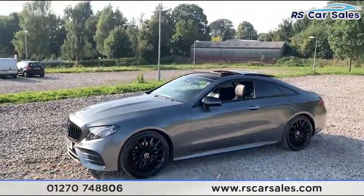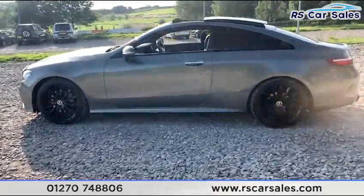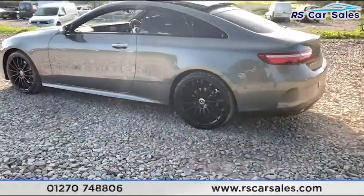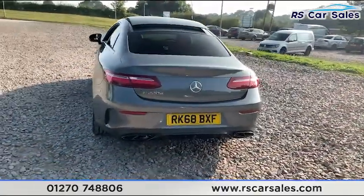Stepping back from the vehicle you can see we do have the panoramic sunroof as well as the blacked-out style. You do have the black wing mirrors, black window trim, and you also have the privacy glass on the rear. We do have front and rear parking sensors with rear reversing camera and dual black tip exhaust flush with the rear bumper.